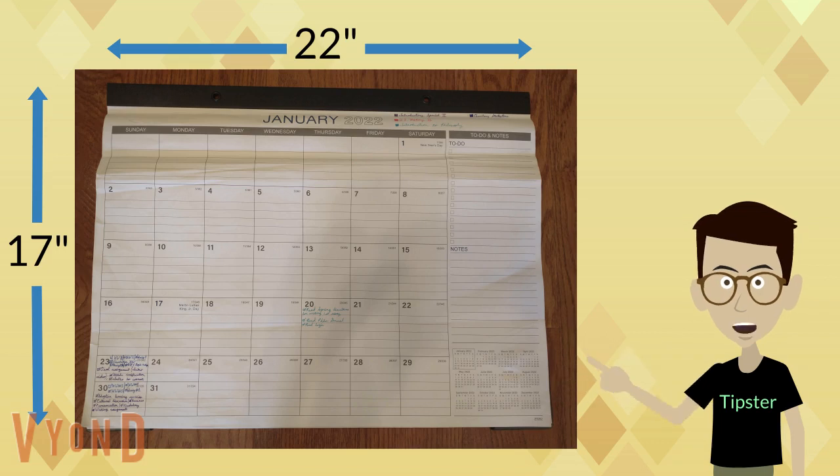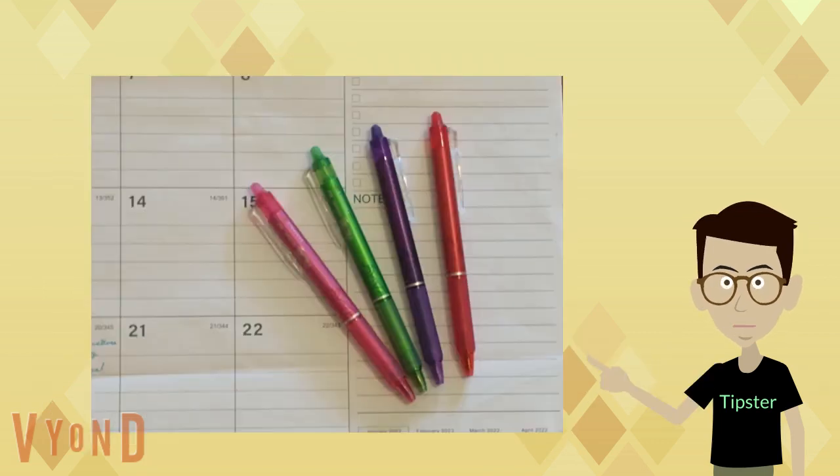That's why it looks a little crumpled — sorry about that. Purchase different colored fine tip markers. These are the markers I used.